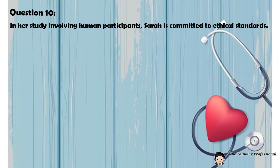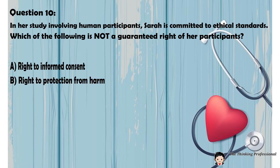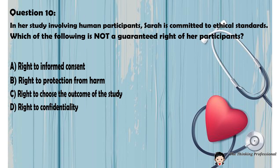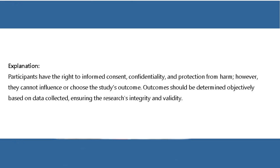Question number ten: In her study involving human participants, Sarah is committed to ethical standards. Which of the following is not a guaranteed right of her participants? A. Right to informed consent. B. Right to protection from harm. C. Right to choose the outcome of the study. D. Right to confidentiality. Correct answer: C. Right to choose the outcome of the study. Explanation: Participants have the right to informed consent, confidentiality, and protection from harm. However, they cannot influence or choose the study's outcome. Outcomes should be determined objectively based on data collected, ensuring the research's integrity and validity.